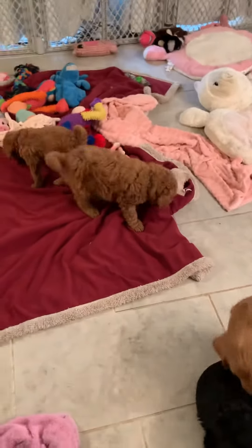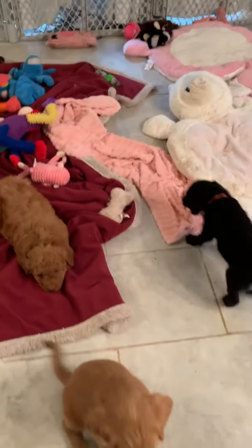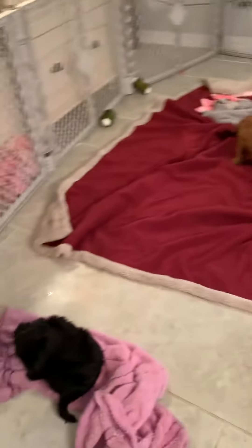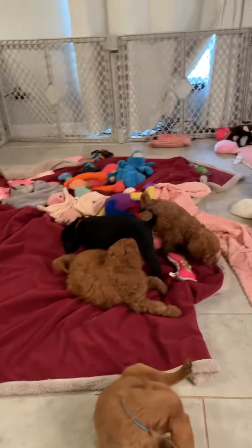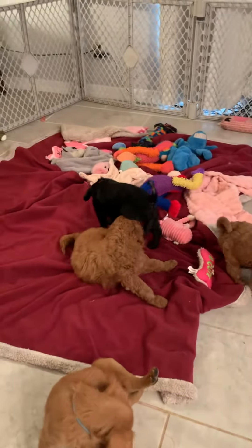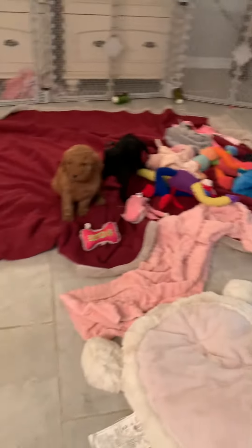Good morning and Merry Christmas everyone! This is Roy Sam with Labradoodle Country. This is an updated video of Cupcake and Ruby Ray's puppies. I'm going to do a short video of them, just out and about playing and whatnot.